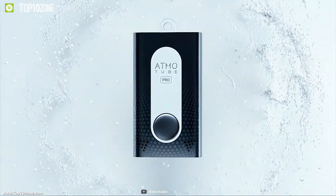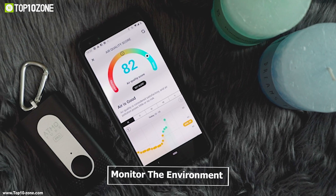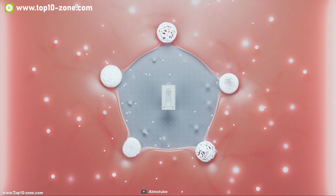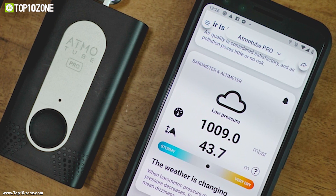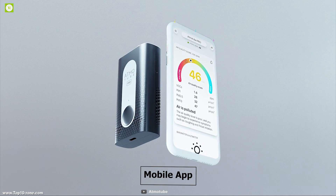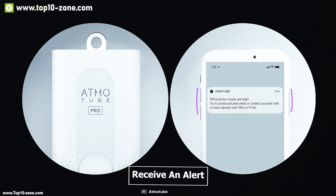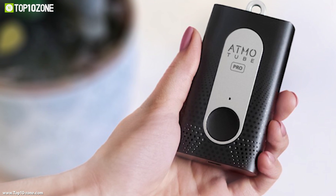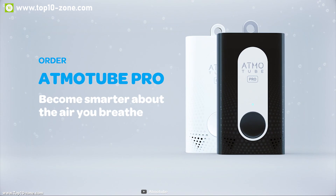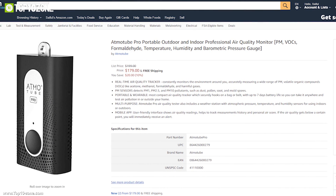The Atmotube Pro is the world's first portable professional air quality monitoring device that can measure air quality both outdoors and indoors. It constantly monitors the environment around you while accurately measuring a wide range of particulate matter and other harmful compounds in the air. Atmotube Pro can work as a portable weather station as it's equipped with atmospheric pressure, temperature, and humidity sensors. Connect it with the mobile app to track measurement history and receive immediate alerts when air quality drops below a certain threshold. It's powered by a battery that lasts up to 7 days on a single charge. You can get it on Amazon at around $180.